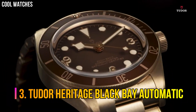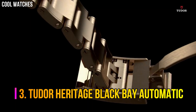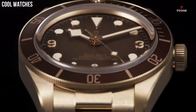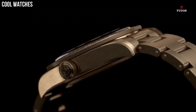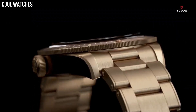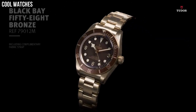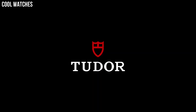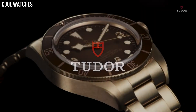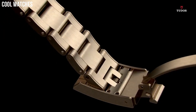Number 3: Tudor Heritage Black Bay Automatic. Bronze case with a black leather strap. Unidirectional rotating bronze bezel with a matte slate-gray aluminum ring. Slate gray dial with luminous bronze-colored snowflake-shaped hands and dot hour markers. Arabic numerals appear at the 3, 6, and 9 o'clock positions. Minute markers around the outer rim. Dial type: analog. Luminescent hands and markers.